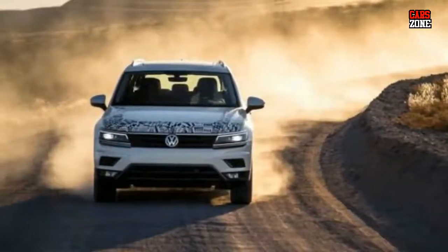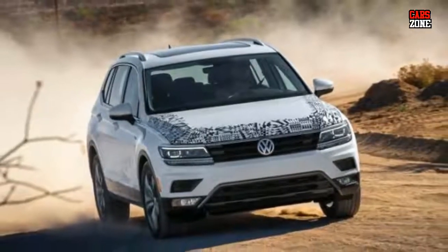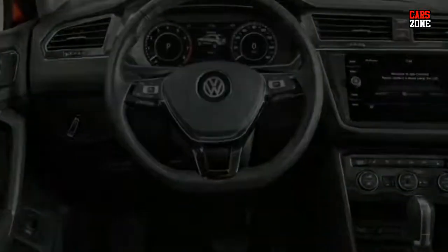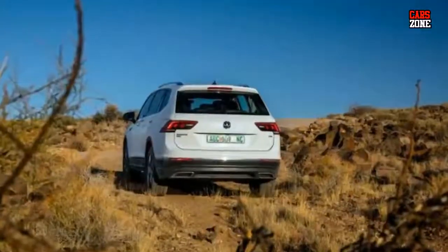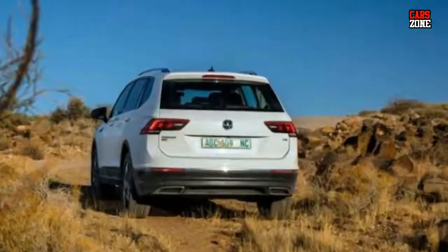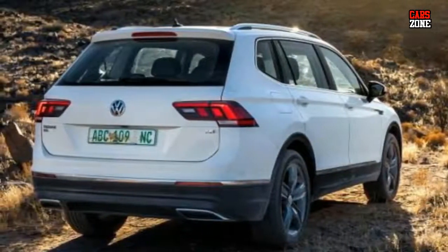All new 2018 VW Tiguan colors: Pure White, Cardinal Red Metallic, White Silver Metallic, Platinum Black Metallic, Deep Black Pearl, Abonero Orange Metallic, Silk Blue Metallic, Dark Moss Green Metallic.